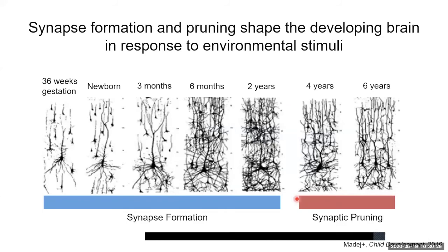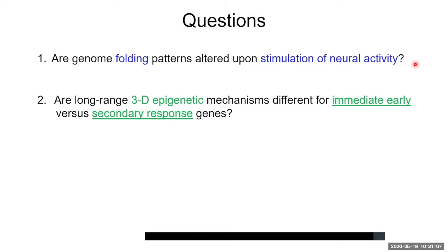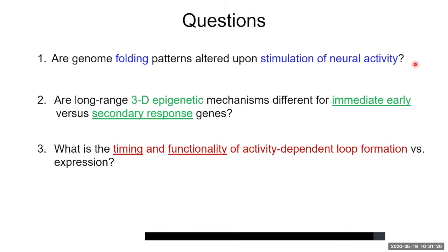This activity-dependent gene expression regulates how synapses form, degrade, and function — especially critical during early developmental years as our brains are shaped by environmental stimuli — and continues to be critical for how we store memories and process thoughts well into adulthood. My PI Jennifer and I anchored on three basic questions: first, are genome folding patterns altered upon stimulation of neural activity using HI-C? Second, are there different long-range 3D epigenetic mechanisms that regulate IEGs compared to SRGs? And finally, what is the timing of loop formation and how does that relate to the expression of genes at the base of those loops?